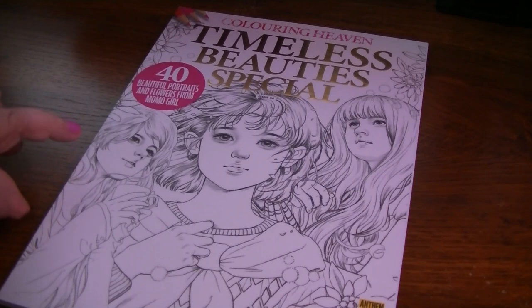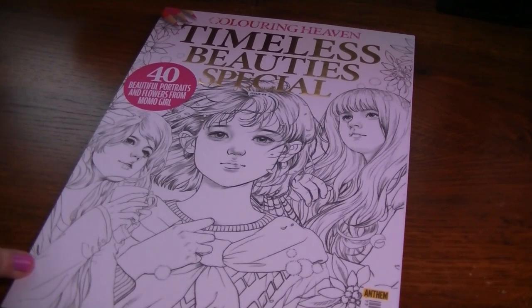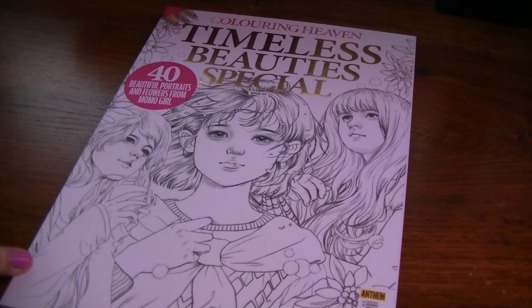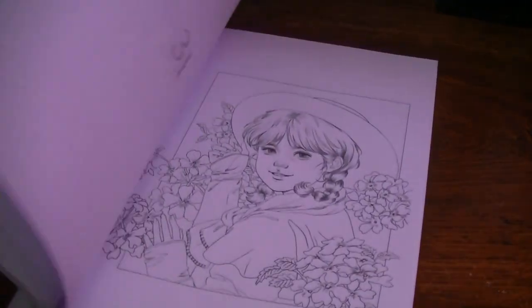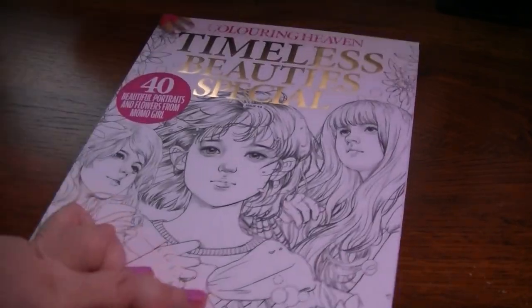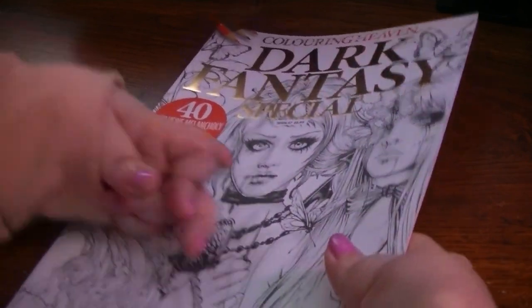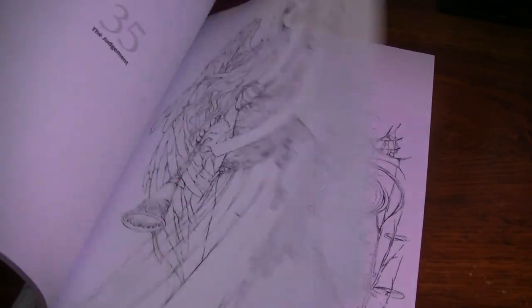This is kind of funny — Coloring Heaven Timeless Beauty Special: 40 Beautiful Portraits and Flowers from Momo Girl. Nicole, if you're watching, didn't we say that I didn't get this? I thought I got it and then you told me I said I wasn't going to get it because I already had the books. But here it is! Anyway, I know I haven't colored in this one at all. So this is the Momo Girl one. I didn't think I had this one, and now I do. And then this one is the Dark Fantasy Special — 40 Exclusive Melancholy Designs from Enes Guerrero — and I have not colored in this one yet, but I really should because I love her stuff. It is so deliciously dark.